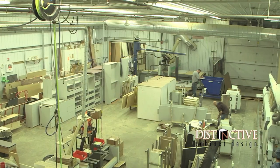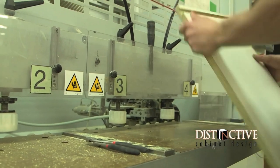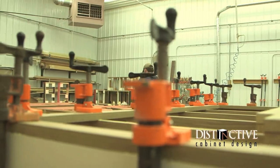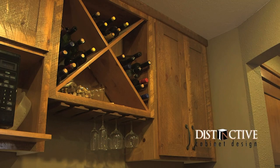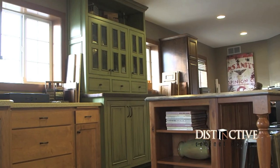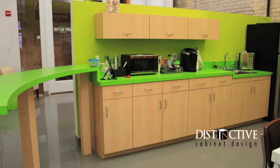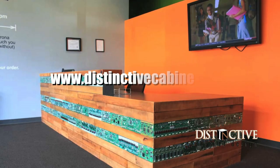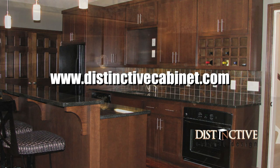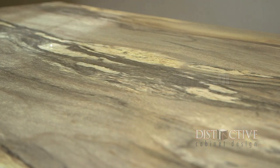Distinctive Cabinet Design manufactures commercial millwork, retail fixtures, and residential cabinetry. Serving the homeowner on up through the general contractor — there is no job too small or too large. Whether it's custom kitchens for the homeowner or retail fixtures for hospitals, hotels, casinos, banks, and more, Distinctive Cabinet Design can do the job for you. Visit their website to learn more. Distinctive Cabinet Design — serving Minnesota and the entire country since 1999.